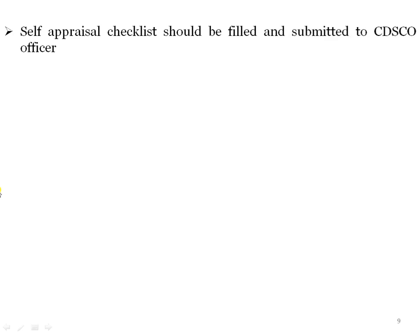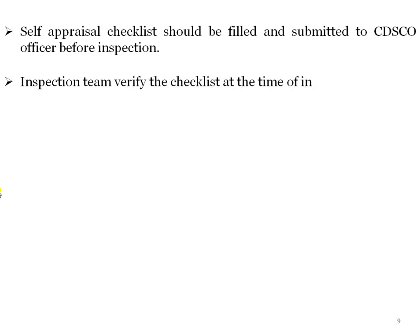A self-appraisal should be filled and submitted to the CDSCO officer before inspection. The inspector team verifies the checklist at the time of inspection. Before inspection, the officer gives a checklist, and the manufacturer fills it. During inspection, that checklist is submitted to the inspector and verified — for example, whether the equipment stated as available is actually present.